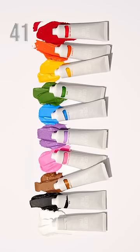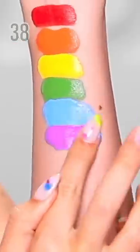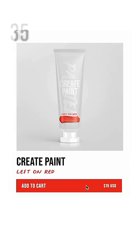We're launching with 10 colors: Left on Red, Flaming, Caution, SMS, Blueprint, Turning Violet, Pinky Promise, Cold Brew, Ghosted, and Ink — for only $15 a piece.